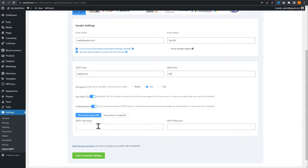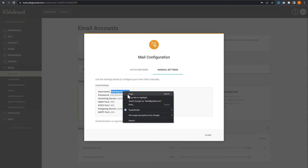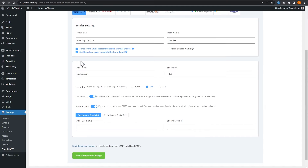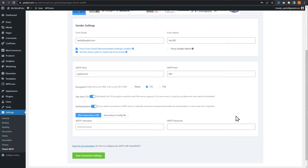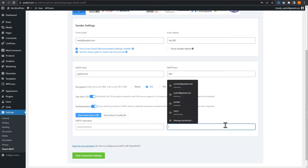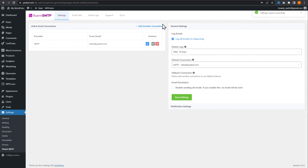We're going to enter the SMTP username. Going back to SiteGround, our username is hello at yesbsf.com — I'll copy and paste that. The SMTP password is the same password we created when setting up that email account earlier. Once that's all filled in, we can press save connection settings. Everything worked as it should, all settings have been saved, and our SMTP for that email address has now been set up.